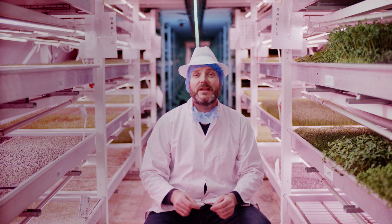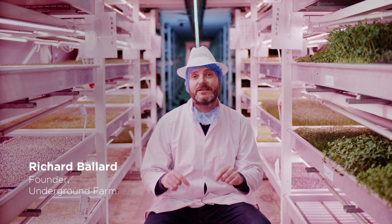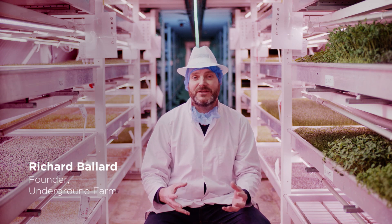Growing Underground is an urban farm. It's situated 33 metres underneath the streets of London in a World War II air raid shelter.